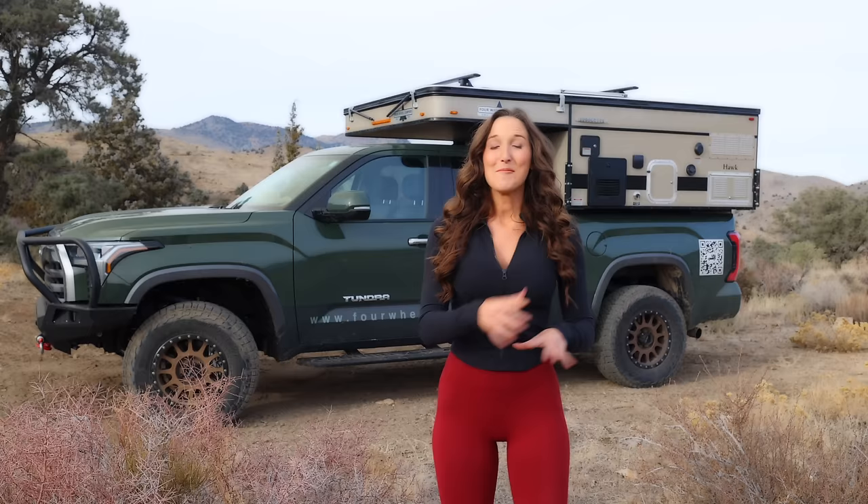First, I want to thank Four-Wheel Campers for letting me borrow their brand new truck — well, it was brand new until I took it mudding, drove it through a snowstorm, took it to the sand dunes, tried to see how high I could jump it, and did some donuts too. Please don't tell them, or they won't let me borrow their trucks anymore. I just wanted to get myself into all the situations you might find yourself in before I gave you this review.